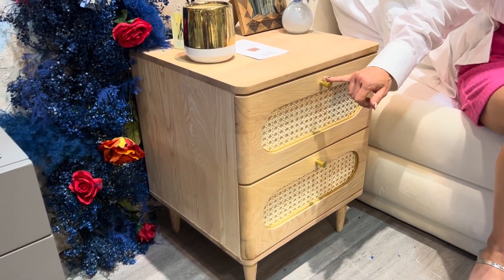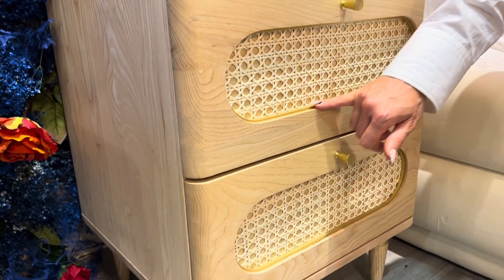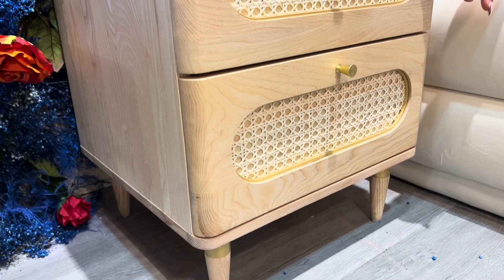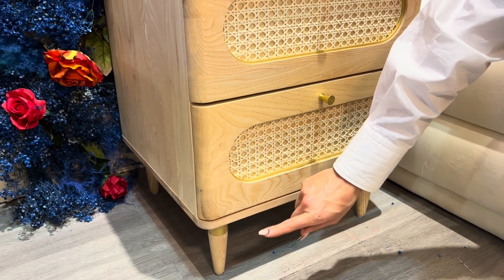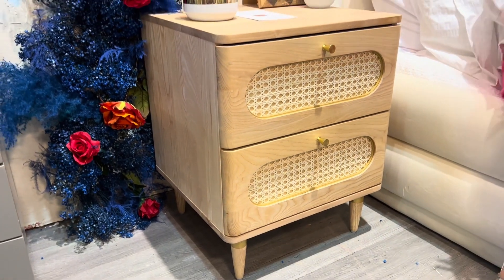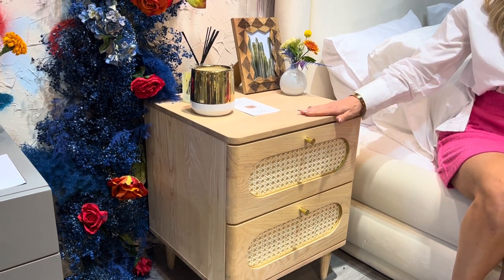Beautiful brass handles, gorgeous rattan lined with a beautiful brass inlay. Check out these legs — I love the solid wood legs and that beautiful brass that's on top of the leg. I think that really gives a really cool look.